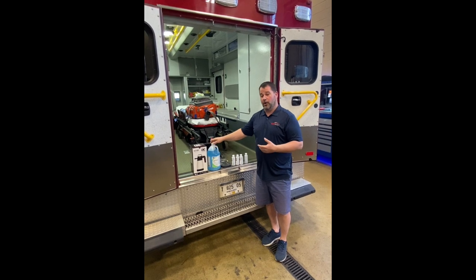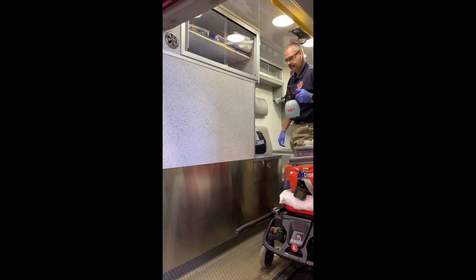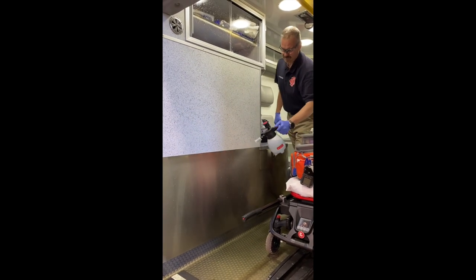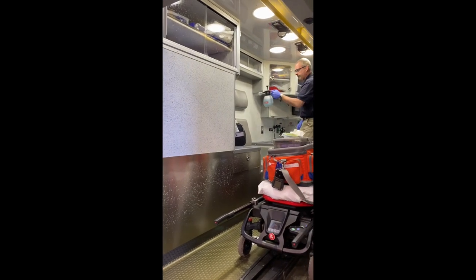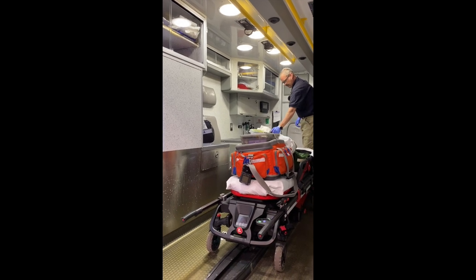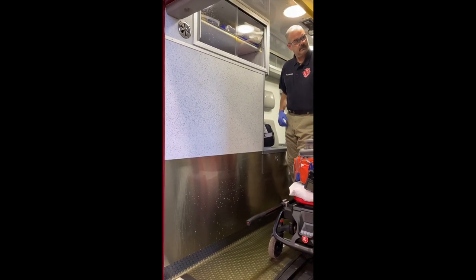We're going to turn this over to Rob, and he's going to show us how easy it is to apply and take off the product. We're here with Rob from the Oswego Fire District — we're in the back of an ambulance spraying the Performx RTU. As you can see, Rob has a pump sprayer with the product in it and also has safety equipment: glasses and gloves. He's putting a light spray of product on the surfaces, and we're going to let this sit for two minutes.